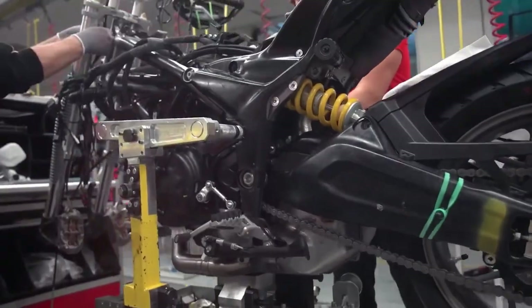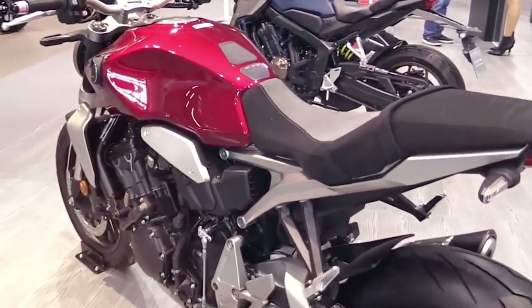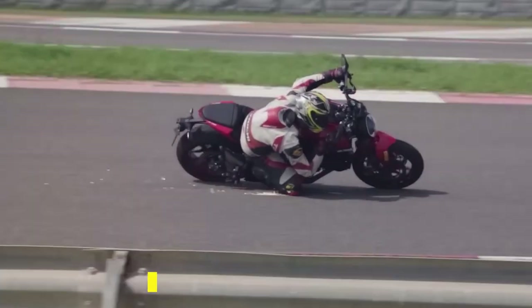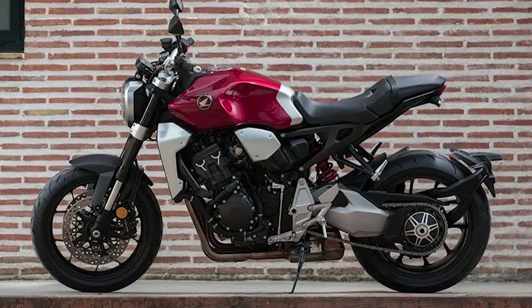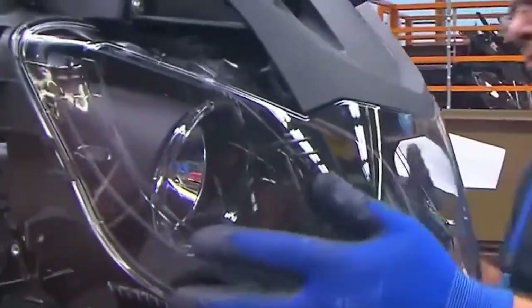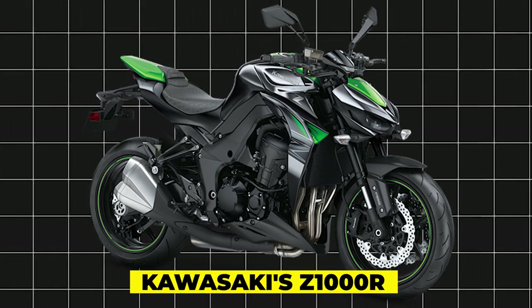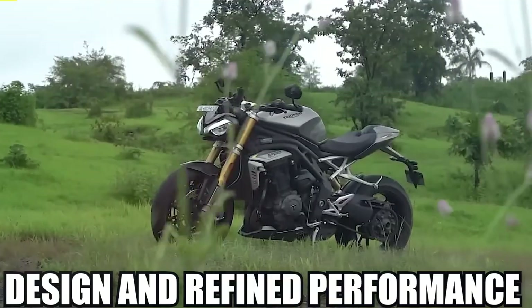Competing against other motorcycle makers in the naked sport bike segment, the 2024 Honda CB-1000R holds its own with a unique blend of performance, style, and technology. Yamaha's MT-10 offers fierce competition with its muscular design and potent engine. Ducati's Monster lineup also presents a formidable challenger with its iconic Italian styling and race-inspired performance. However, the CB-1000R distinguishes itself with its refined engineering and unmatched reliability. Suzuki's GSX-S1000 boasts a powerful engine and aggressive styling, while Kawasaki's Z-1000R offers a potent combination of performance and value. Triumph's Speed Triple lineup showcases British engineering prowess with its distinctive design and refined performance characteristics.